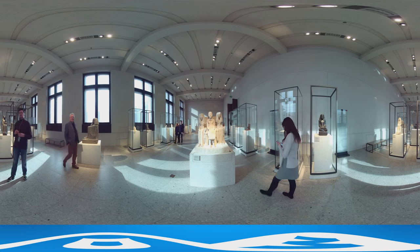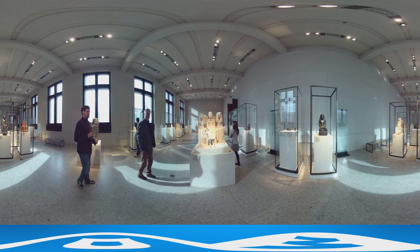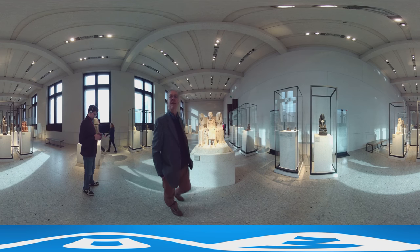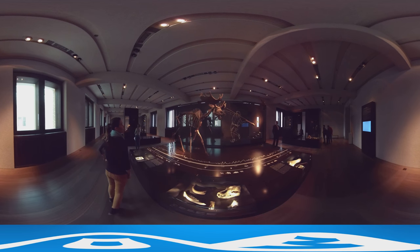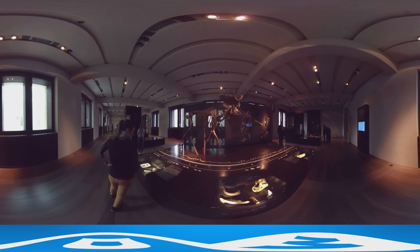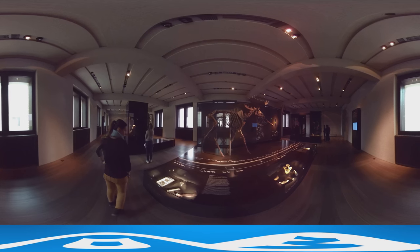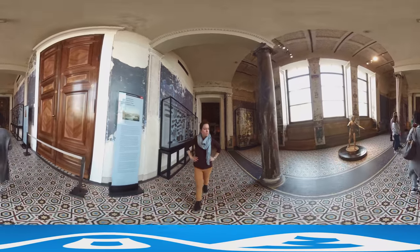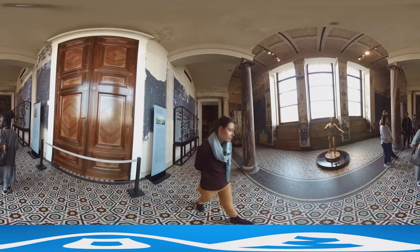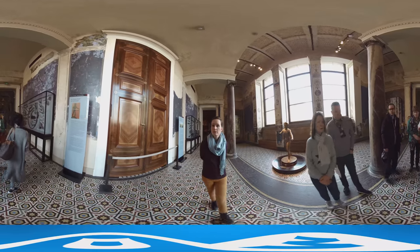9,000 objects are displayed at the Neues Museum, among them statues and sarcophaguses. There are many highlights including the bust of Nefertiti, which unfortunately cannot be filmed, as well as this ancient elk skeleton. The Boy of Xanten and the Bacchus Hole over there in front of the windows is worth a look. The antique bronze statue originally served as a valet stand, offering guests a tray filled with drinks and snacks.